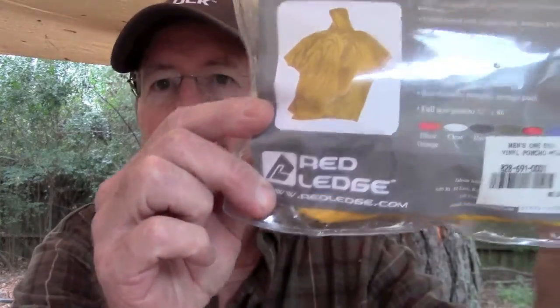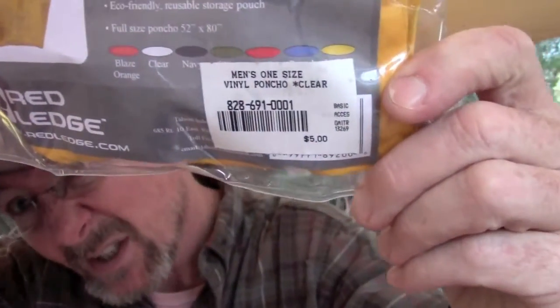Here's the poncho — it's a Red Ledge poncho. You can also see the price tag right there: five bucks. That's right, five bucks.